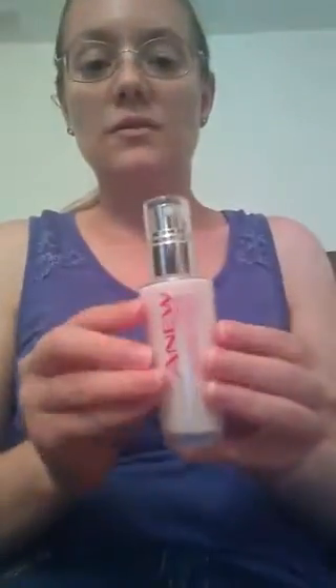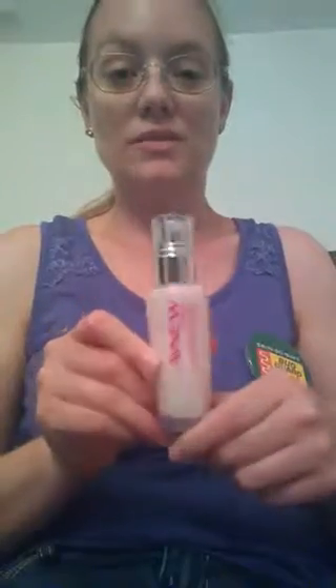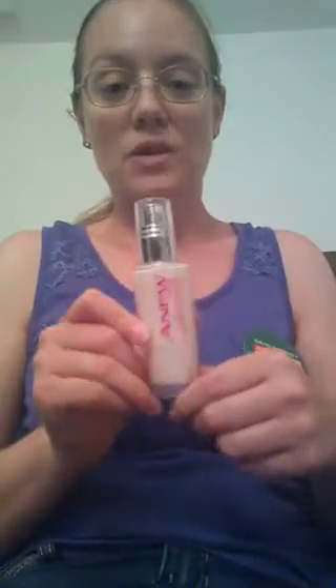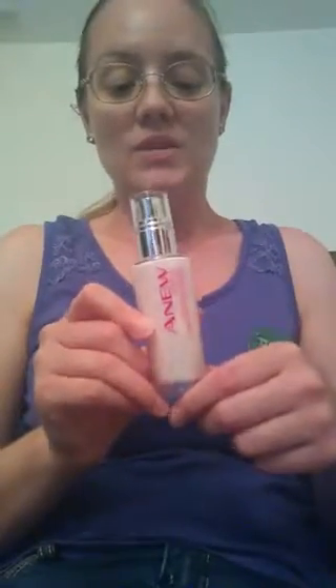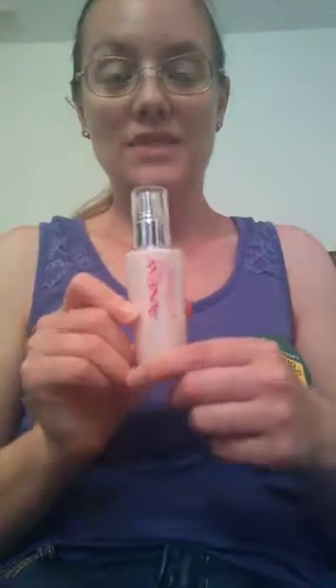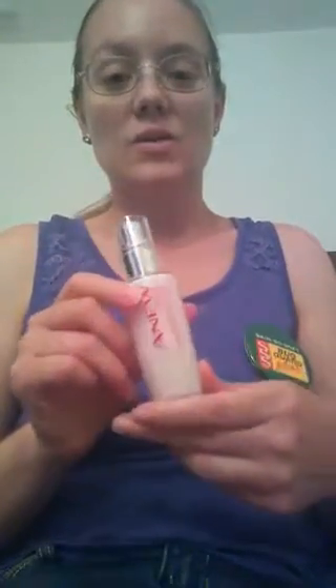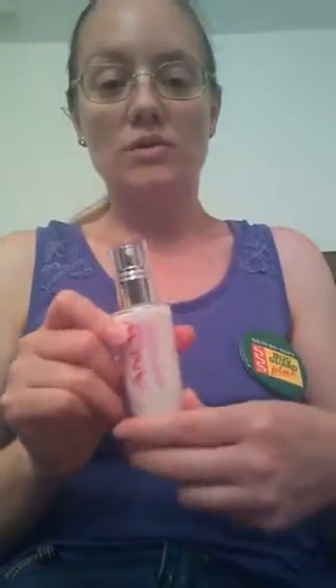Instead of using a day cream all the time, you'll want to switch to a lighter formula like this day lotion. This is the Anuvital day lotion with SPF 25 — you definitely want to be putting SPF on your face. It's a lighter formula and it also helps a little bit to reduce the appearance of pores.